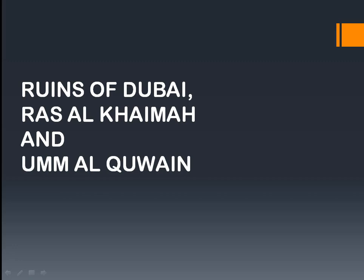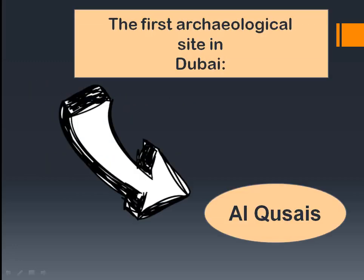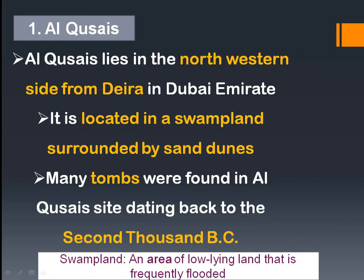The first archaeological site in Dubai is Al Qusais. Al Qusais lies in the north-western part of Deira in Dubai Emirate. It is located in a swamp land surrounded by sand dunes. Many tombs were found in Al Qusais dating back to the second millennium BC, which is the period this site belongs to.